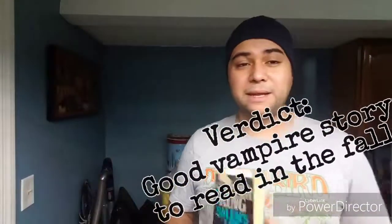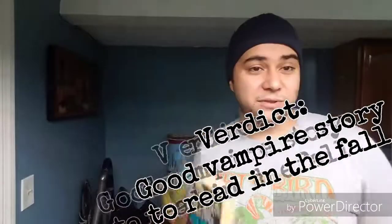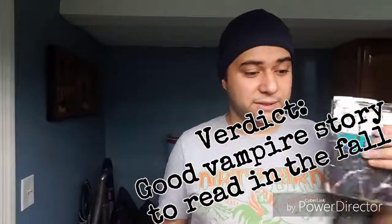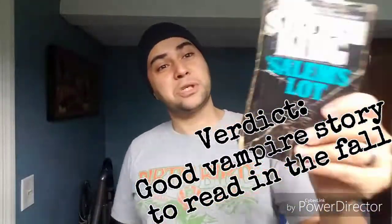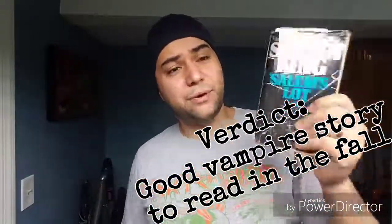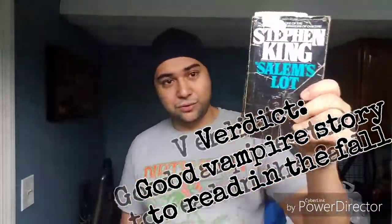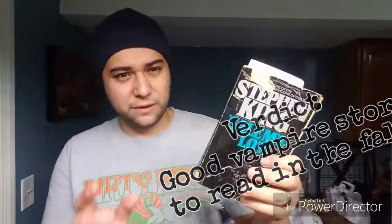That's the story of Salem's Lot by Stephen King. Would I recommend it? Probably. I would recommend it if you're looking for a good vampire story, something to read in the fall maybe. This book does take place in the fall — it's getting cold. So this is a good book to read around now, probably before December. If you can read Salem's Lot, do that. I think there was a movie about this too.